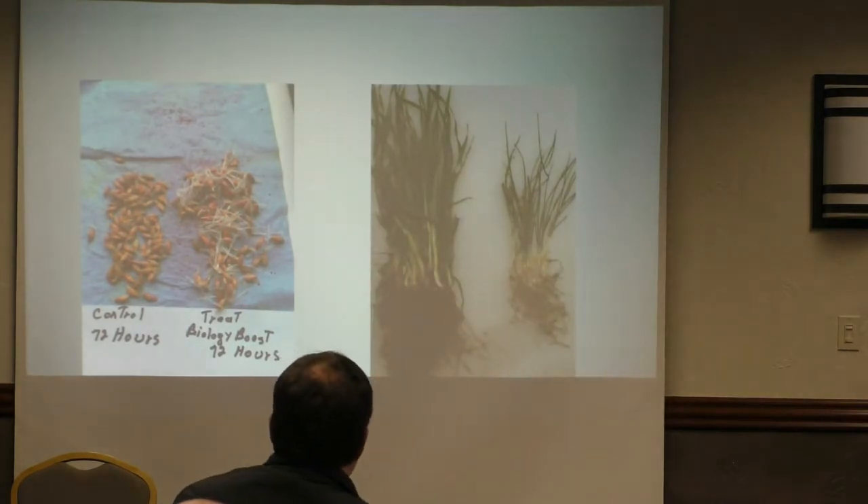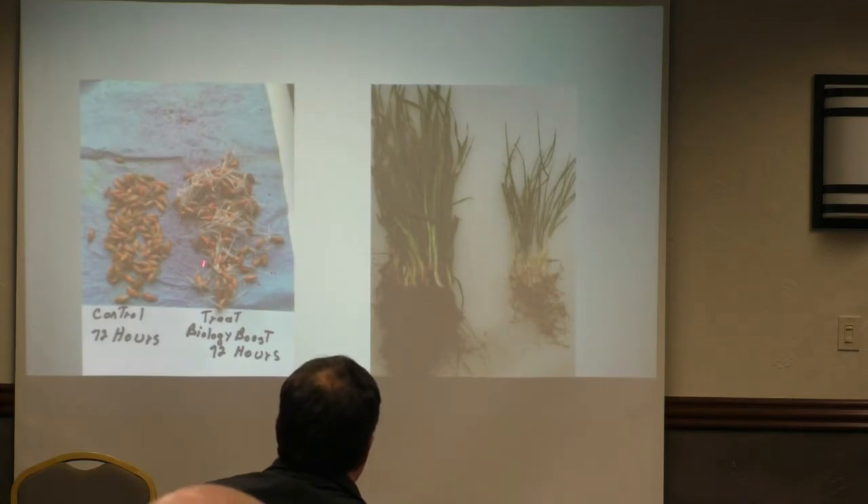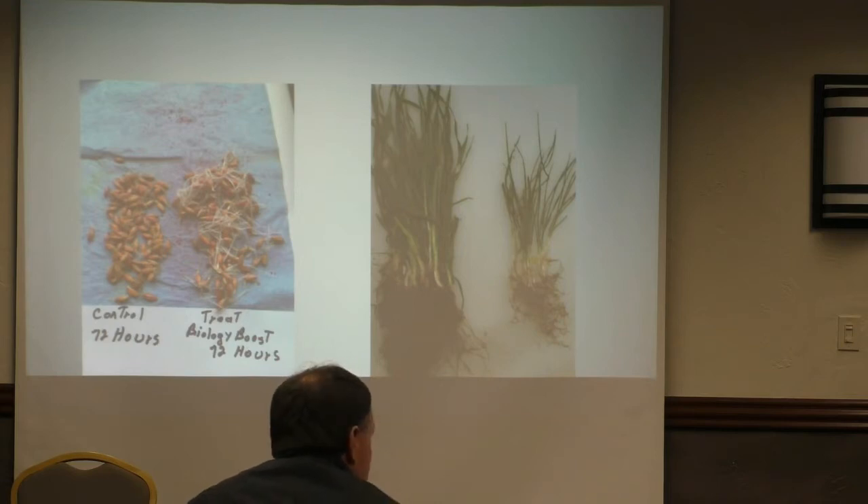This one has the Soil Biology Boost on it, this one doesn't. They both have the toxic seed treatment on them — we just went over top with our Soil Biology Boost. In 72 hours, this is the germination rate versus the untreated, same moisture, same environment, just covered with a towel. The microbes and minerals helped with seed germination.